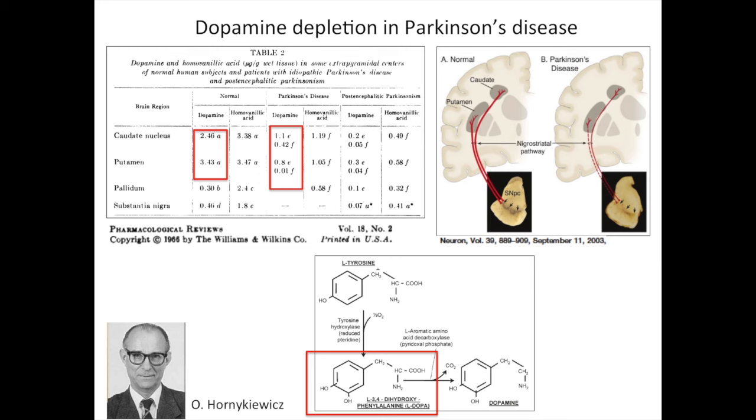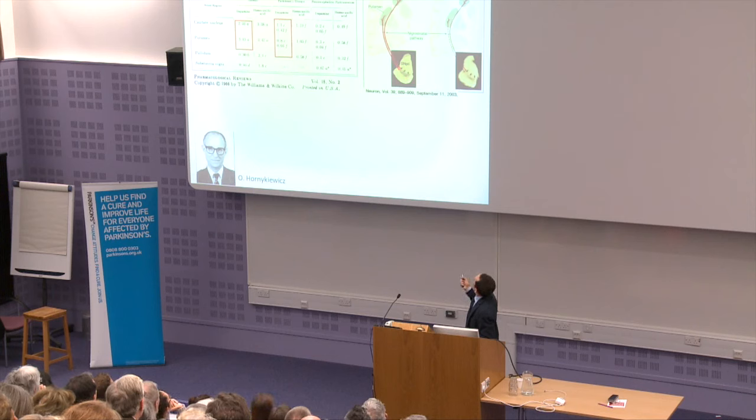Until the 1960s it was not clear which biochemical alteration caused the clinical syndrome of Parkinson's disease. Building on work by Arvid Carlsson on animal models and taking advantage of novel neuropathological techniques that allowed quantification of neurotransmitters in the brain, researchers compared these measurements between brains from Parkinson's disease patients and neurologically unimpaired controls. They consistently found lower dopamine levels in the deep basal ganglia of Parkinson's disease brains, caused by loss of nerve fibers projecting from the midbrain.